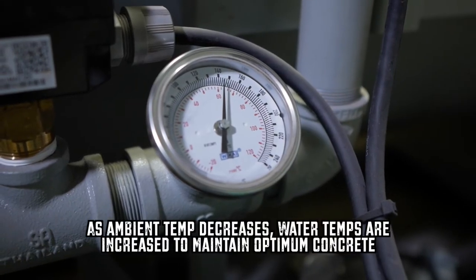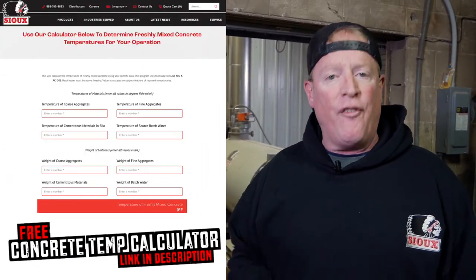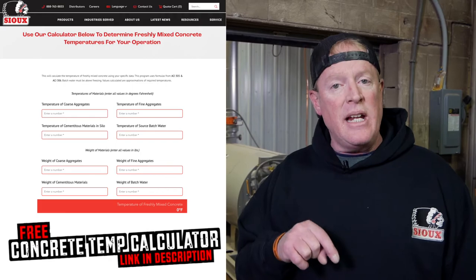As the temperatures go down with the aggregate temperatures, we'll run the water hotter. If you'd like to precisely calculate the temperature of water required for a certain concrete spec, check out our free online calculator — it's linked in the description below.